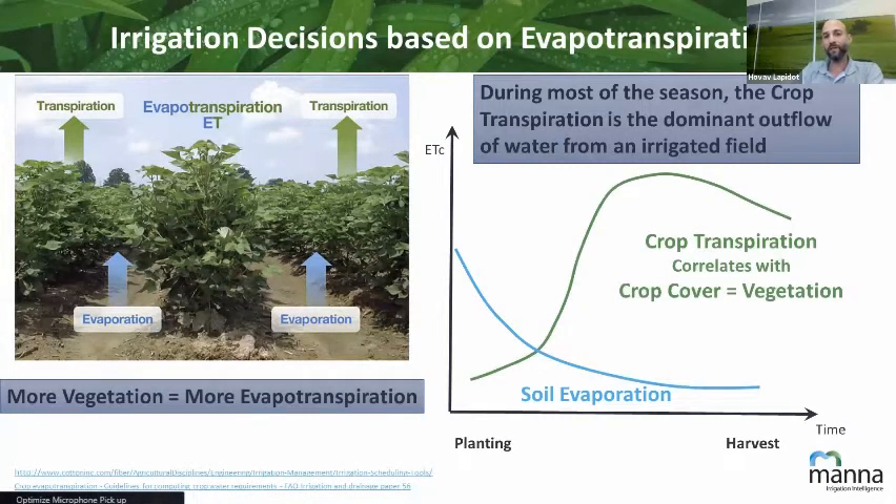Looking at the way the season goes, it starts with more soil evaporation when the plants are small and you see more exposed soil. But very soon after planting or emergence or bud break, the crop takes over and during most of the season transpiration is the dominant outflow of water from an irrigated field. We also know that crop transpiration correlates very well with vegetation. So if we were able to measure this vegetation, we could understand how much water we need to irrigate back to this field.